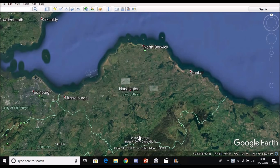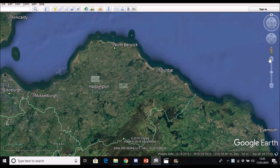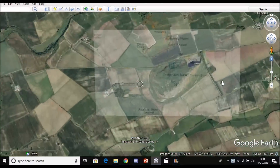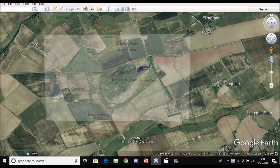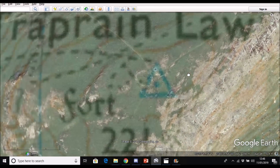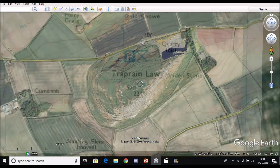Just to quickly orient you to the location and the various objects in the photograph: this is East Lothian in Scotland, just to the east of Edinburgh near the town of Haddington. There are a couple of important hills here. The camera is located on Treprain Law, which is a volcanic plug type of hill that jumps up above the local countryside and has a trig point at the top with a registered height of 221 meters.